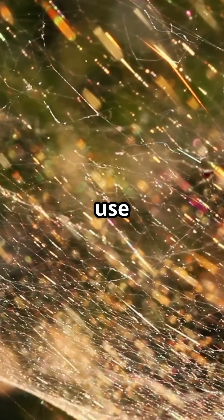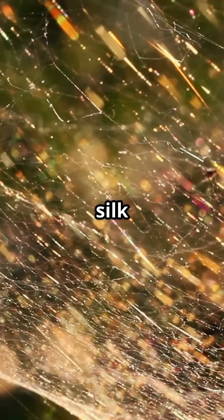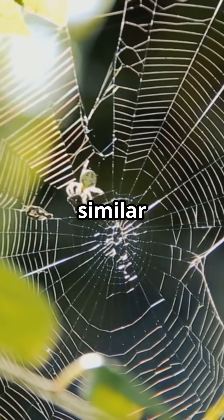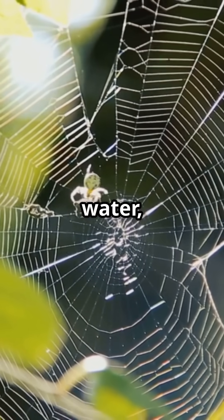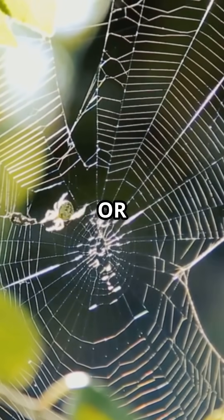But how do they do it? Scientists discovered that they use liquid proteins called spidroins, which are stored within the spider's silk glands. These proteins condense into droplets, similar to how oil separates from water, through a process called liquid-liquid phase separation, or LLPS.